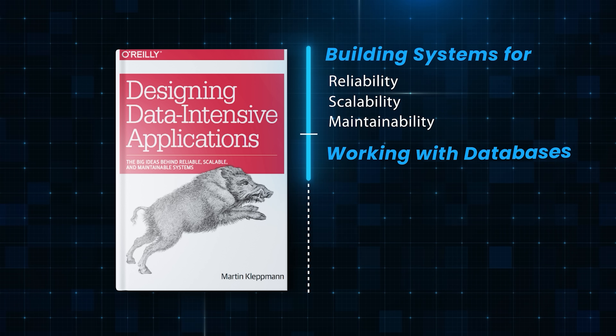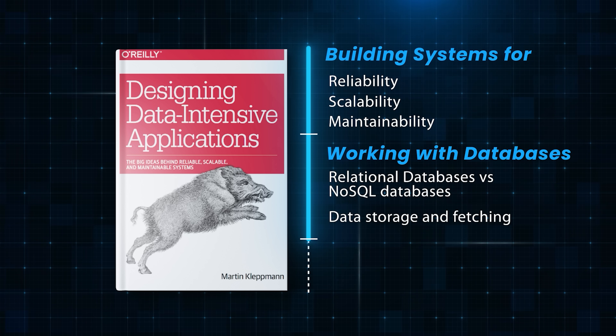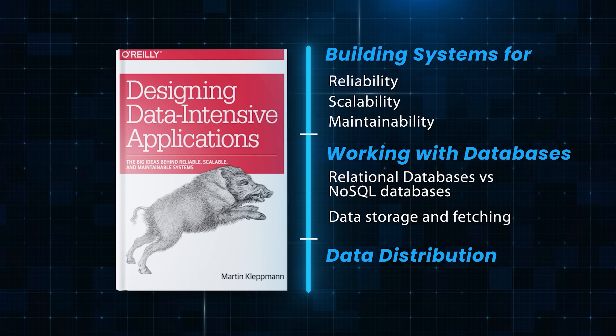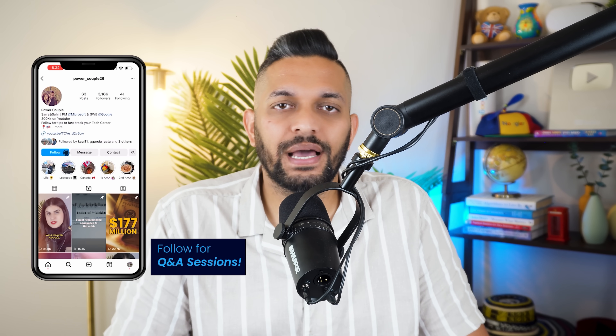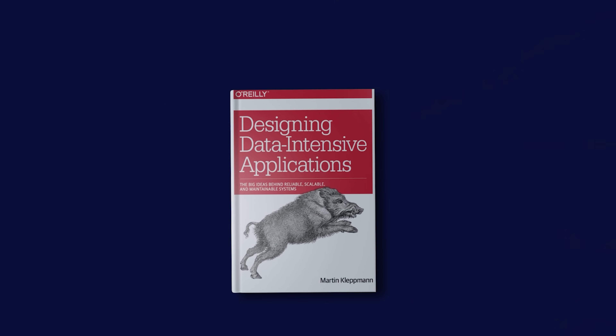You will learn when to use relational databases versus NoSQL databases. DDIA will also help you understand how databases efficiently store and fetch data, and teach you how to distribute your data to multiple machines if your data becomes too large to fit in one machine. While the book covers a lot of theory, it also provides practical guidance on how to apply these concepts to real-world scenarios, with case studies on how big companies like Google and Amazon handle their data. DDIA also covers emerging trends in data systems like new databases and storage technologies.